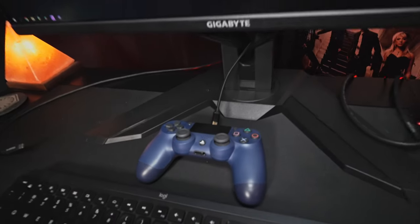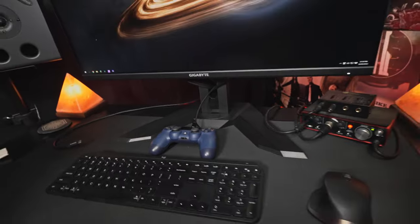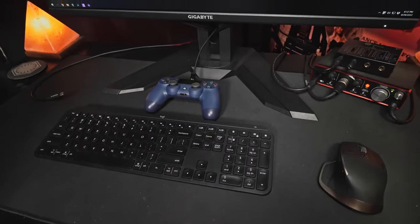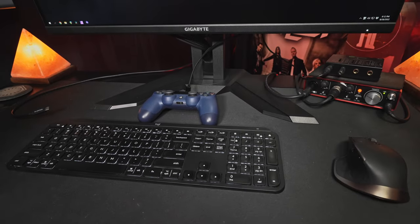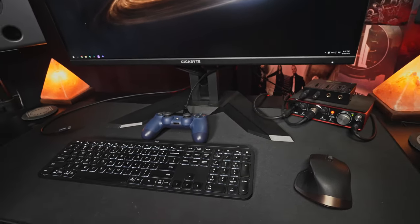I've got a PlayStation 4 controller just for a bit of gaming, although most days now I'm using mouse and keyboard because of the types of games I play. This Logitech keyboard and mouse are wireless, and those are part of the PC Part Picker parts linked in the description as well.